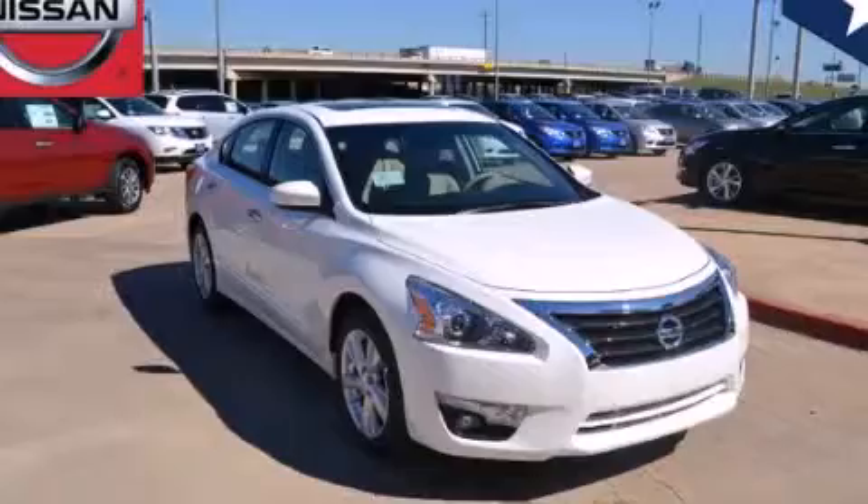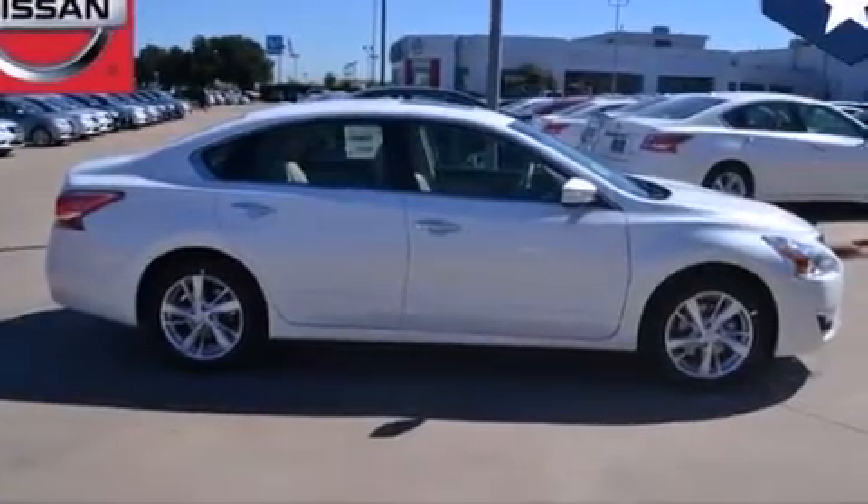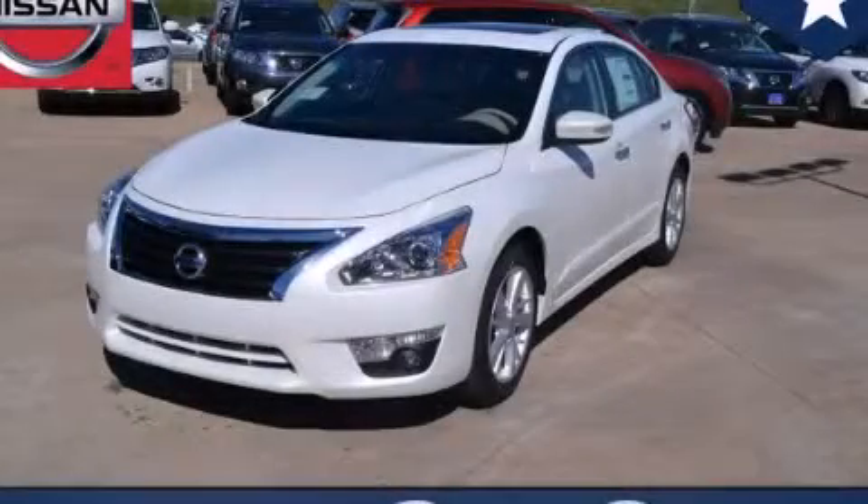With an EPA estimated rating of 38 miles per gallon on the highway, fuel efficiency does not take a back seat. We invite you to contact us today to learn more about this vehicle.